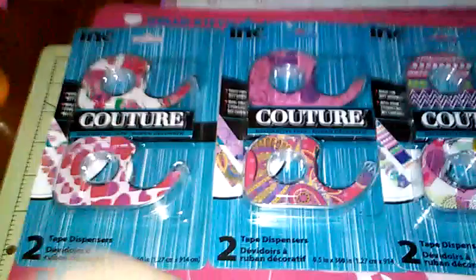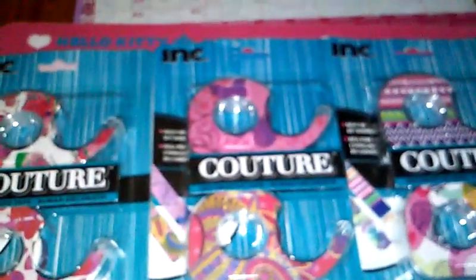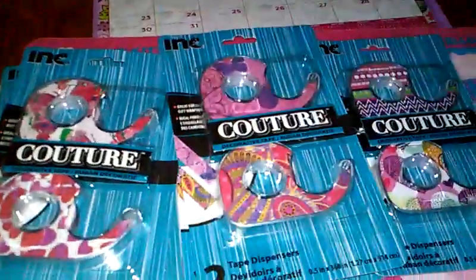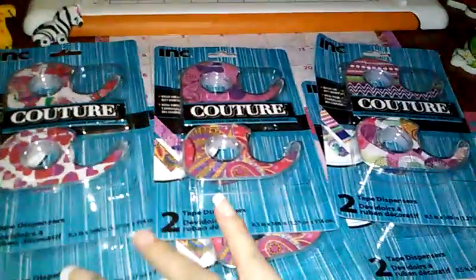I'm just learning the ropes. So I was really excited to see those. And this is the contour tape. I had to buy two of each just because you never know when they're going to have them again. I thought that was an awesome find for me.